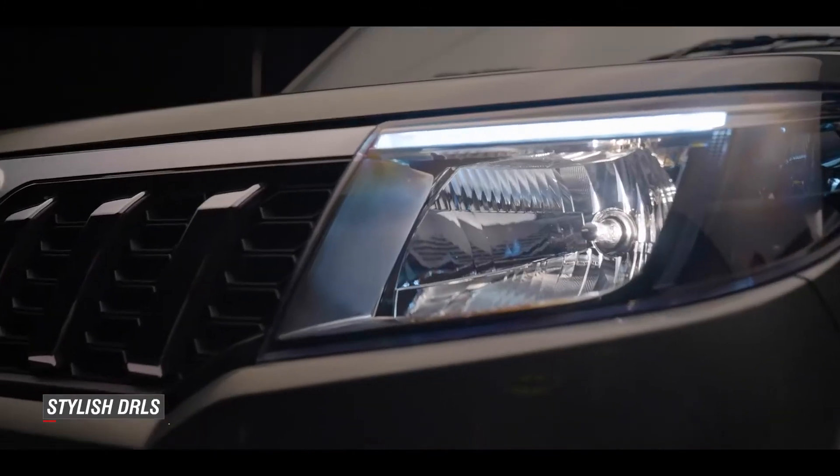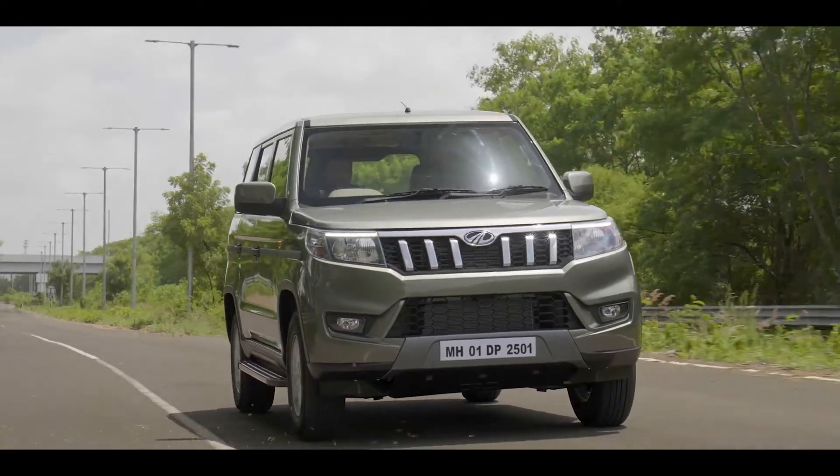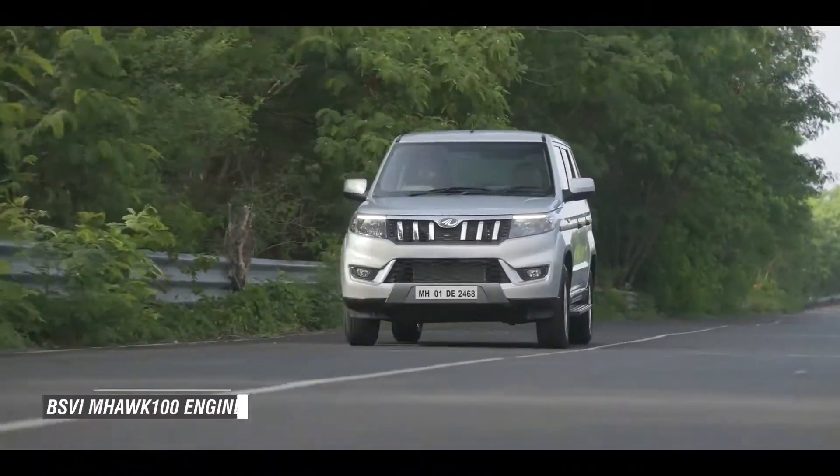It has DRLs on the outside, cruise control, and still that inherent Bolero feel. Young Bharat wants solid performance, and when it comes to solid performance, the best engine you can think of is the PS6, a Mach 100 engine.